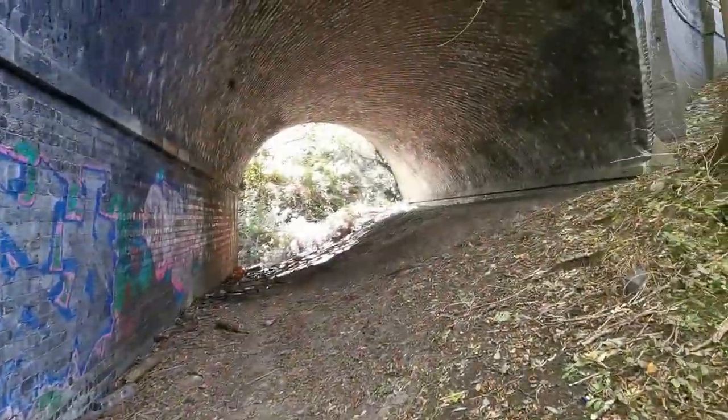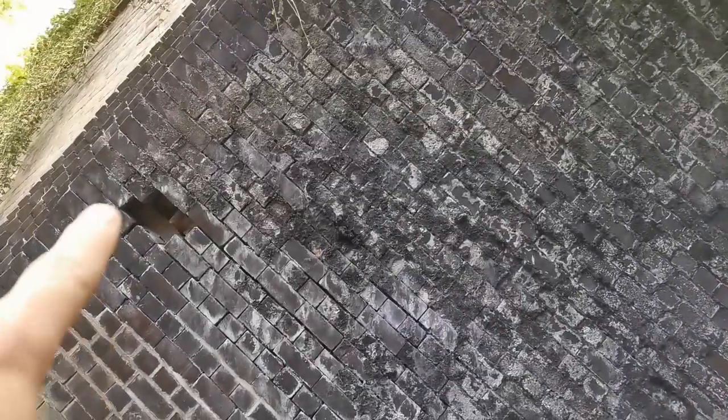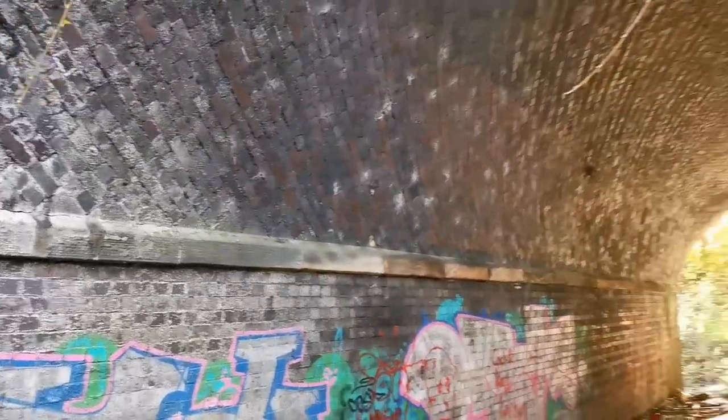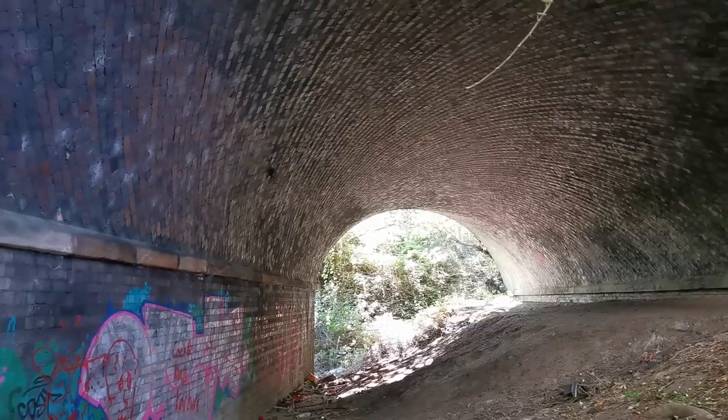That's Lutterworth Road Bridge - I'll never cease to be amazed by this. Absolutely gorgeous. Lost a couple of bricks there though. This is the far right of them - pointing towards Lutterworth, with the other way towards Leicester.